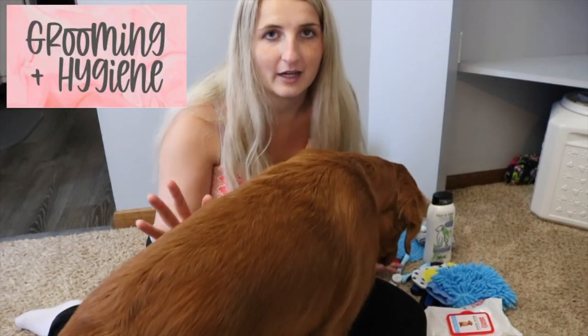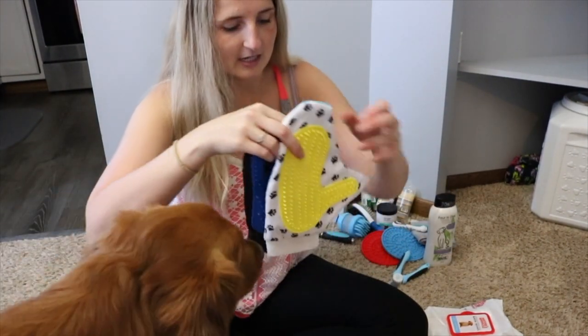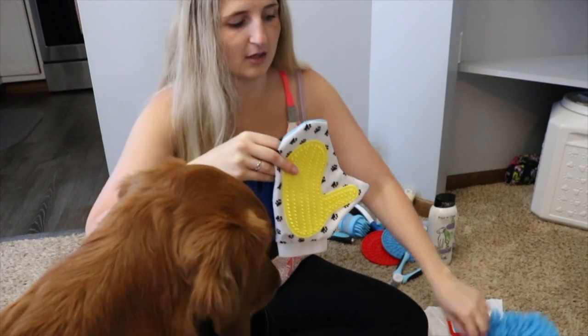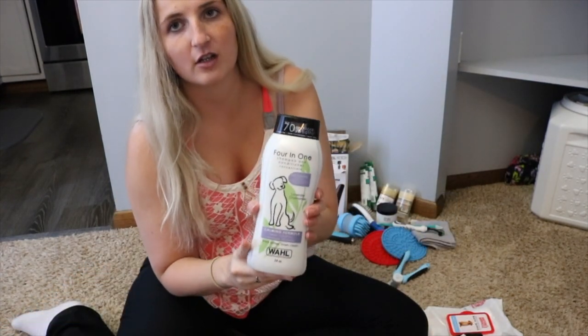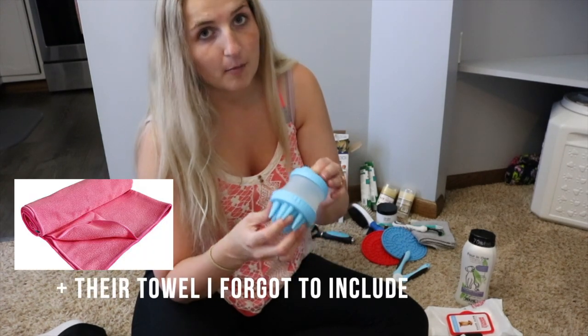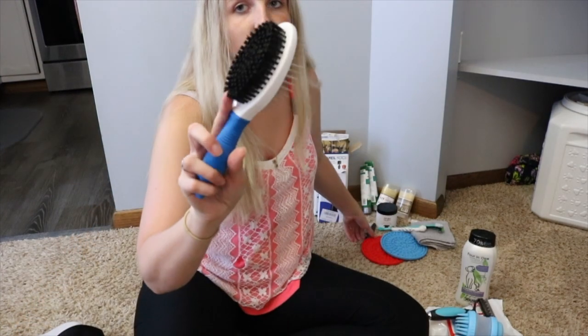For bathing supplies we have a few items, though honestly I don't use them — I just use my hands to scrub. This is the shampoo and conditioner we use, and there's also a bath toy that's a good distraction for them. I have their nail clippers, a rake which is great for their double coat, a regular two-sided brush, and a comb that I use literally all the time.